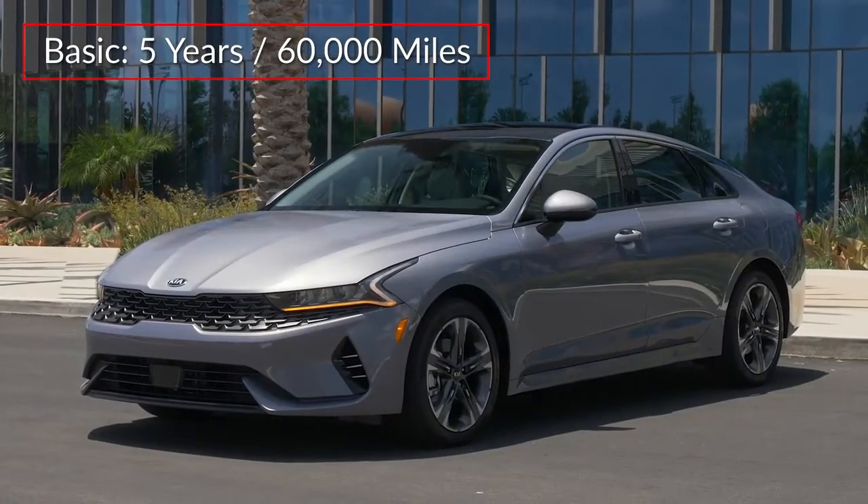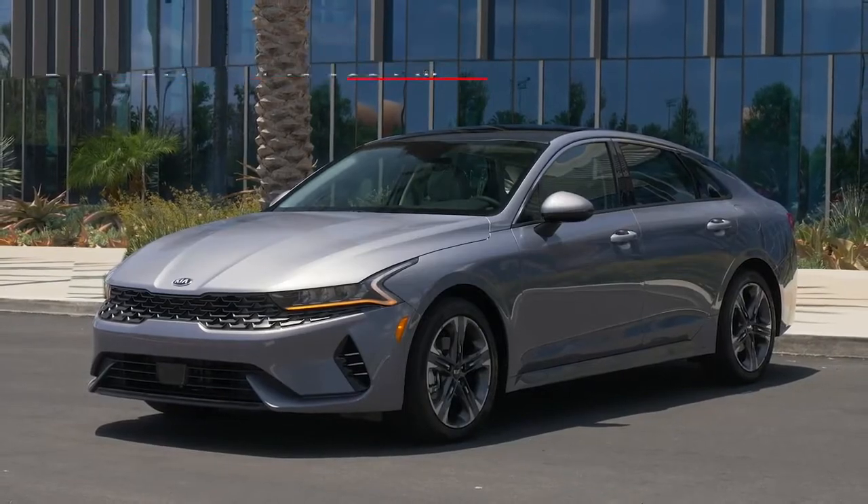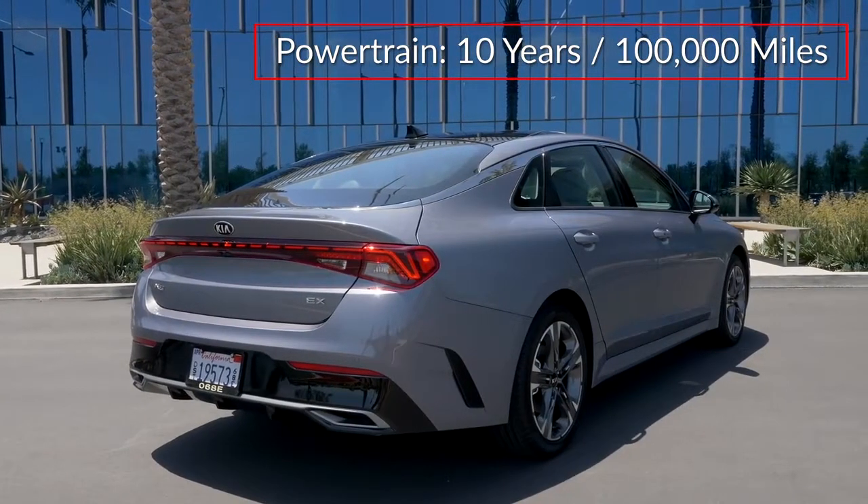The K5 is backed by a five-year, 60,000-mile basic warranty and a 10-year, 100,000-mile powertrain warranty.